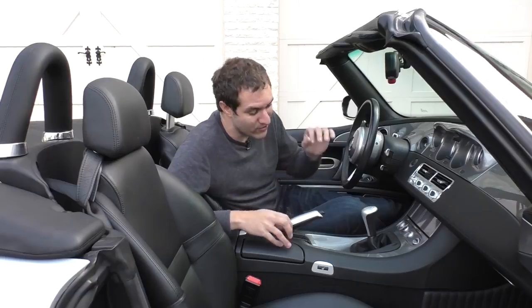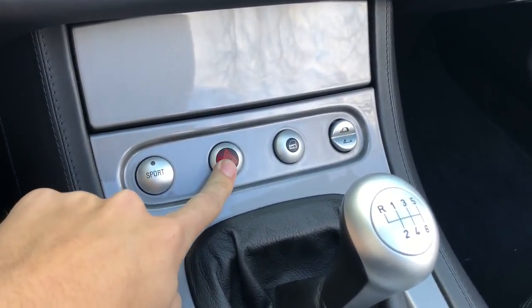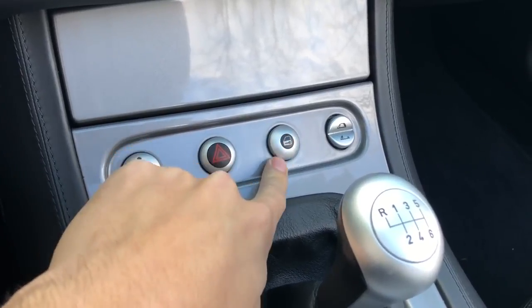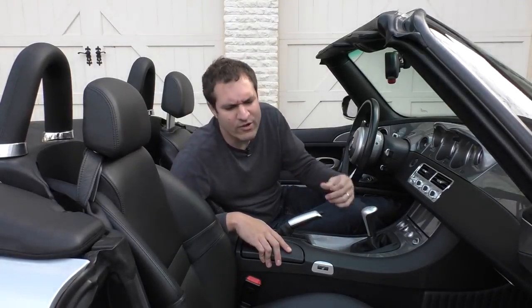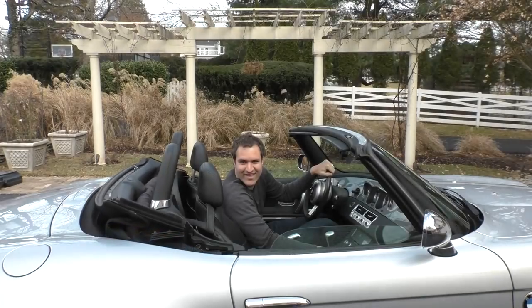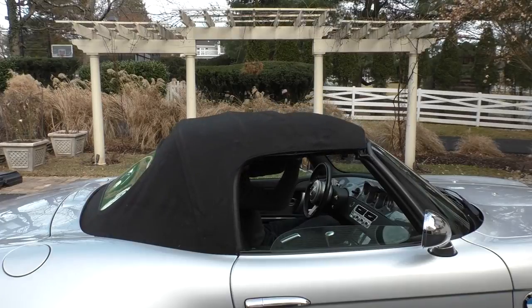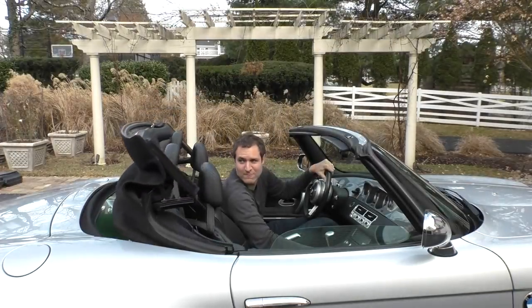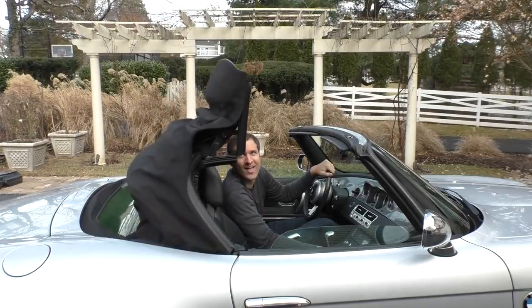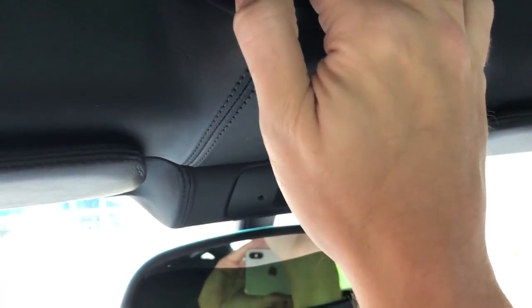Above the gear lever, below the climate controls, there are just four buttons: the sport button, the hazard lights, the door locks, and a toggle switch for the convertible top. The soft top goes up and down automatically, though it doesn't close completely on its own — you have to pull it the last bit and it latches automatically.